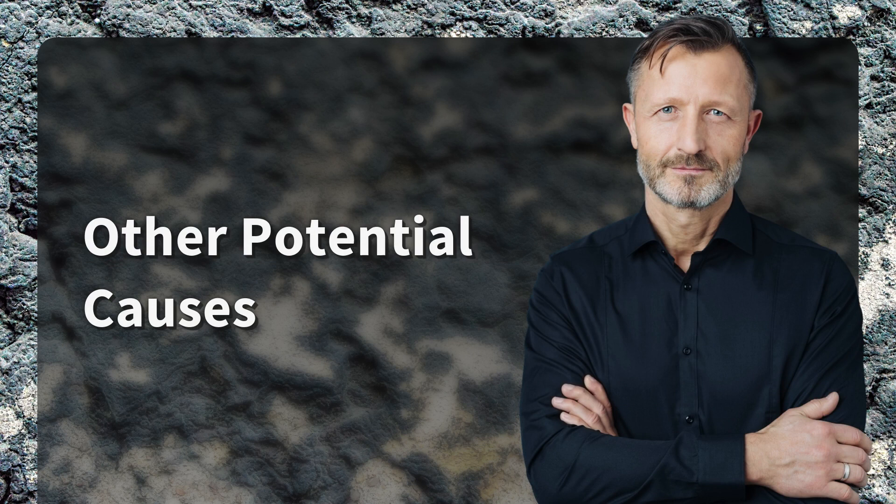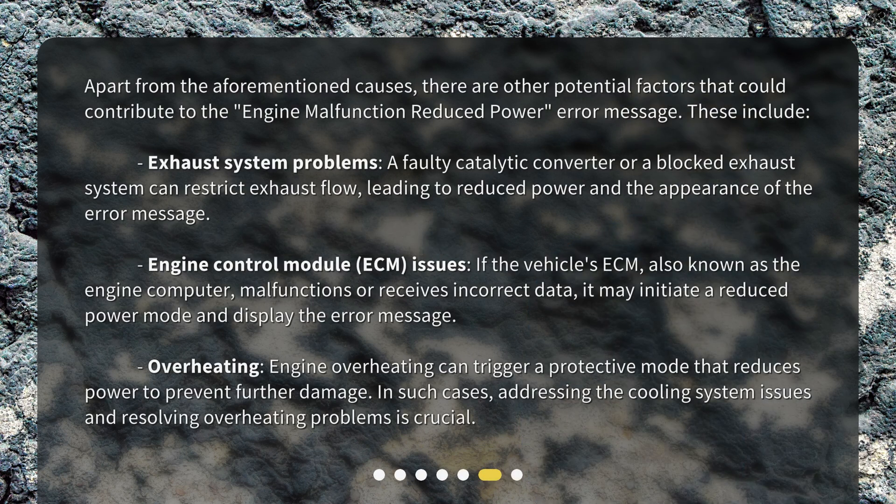Other Potential Causes. Apart from the aforementioned causes, there are other potential factors that could contribute to the engine malfunction reduced power error message. These include exhaust system problems — a faulty catalytic converter or a blocked exhaust system can restrict exhaust flow, leading to reduced power and the appearance of the error message. Engine Control Module issues: if the vehicle's ECM, also known as the engine computer, malfunctions or receives incorrect data, it may initiate a reduced power mode and display the error message. Overheating: engine overheating can trigger a protective mode that reduces power to prevent further damage, and addressing the cooling system issues and resolving overheating problems is crucial.